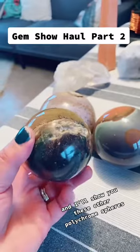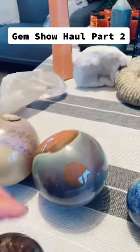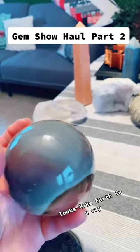I'll show you these other polychrome spheres. This is probably my favorite one. Looks like Earth, in a way.